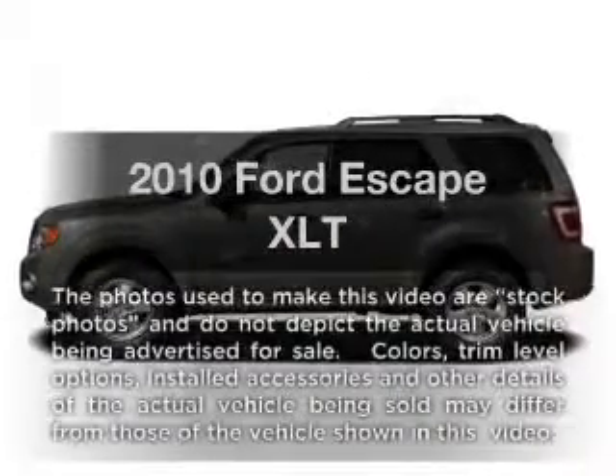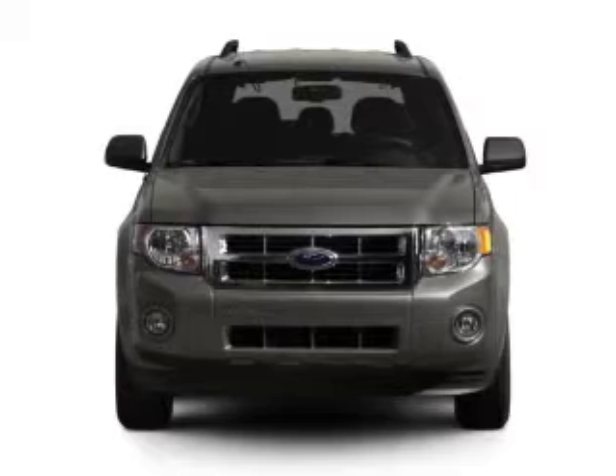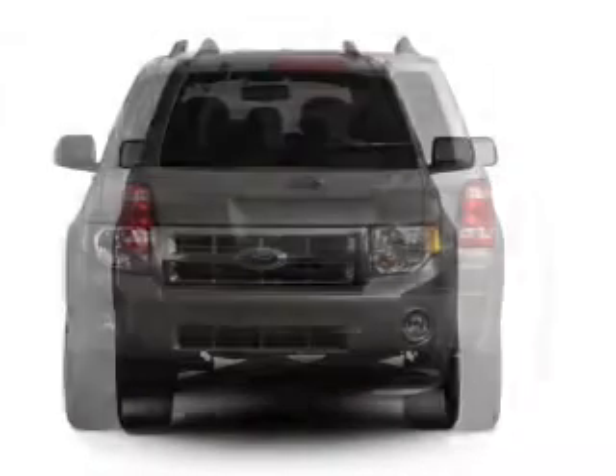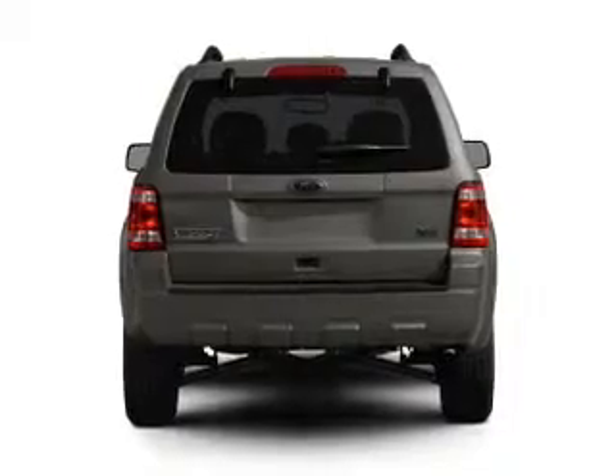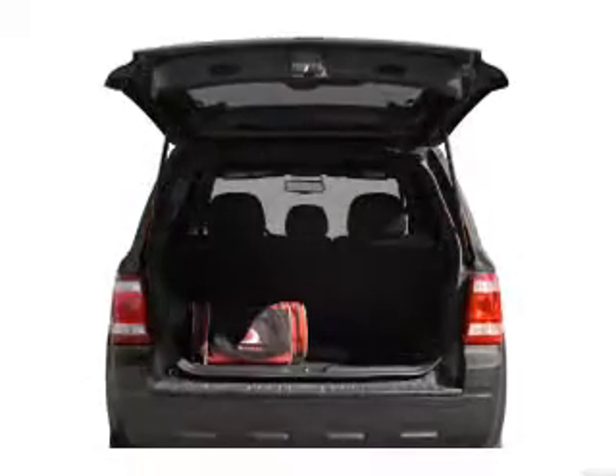Imagine yourself in this 2010 Ford Escape. If you're looking for an automobile with great attributes, look no further. With a reliable six-cylinder engine that responds smoothly to its six-speed automatic transmission, anti-lock brakes help you bring your vehicle to a safe stop.